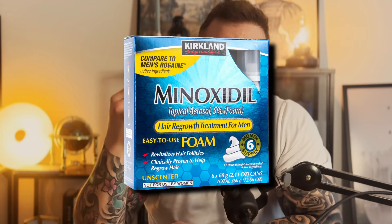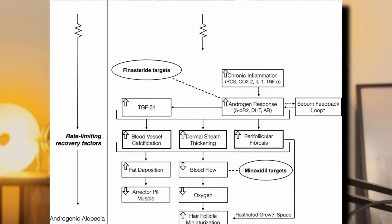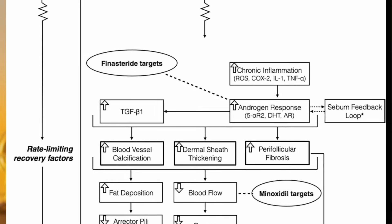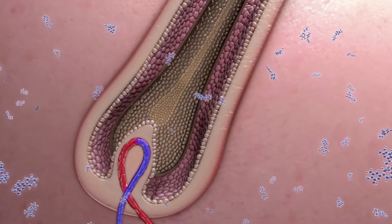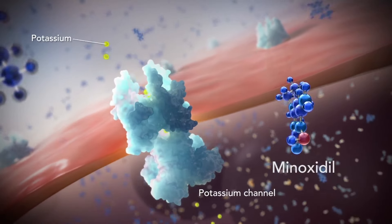Finasteride isn't the only popular treatment for hair loss — there's also minoxidil, which works much differently. Instead of targeting DHT, minoxidil stimulates hair growth directly by improving blood flow to the scalp. This difference makes finasteride and minoxidil complementary rather than interchangeable. A lot of the studies we are going to look at today explore the combination of both of these drugs, hence the short introduction of minoxidil.